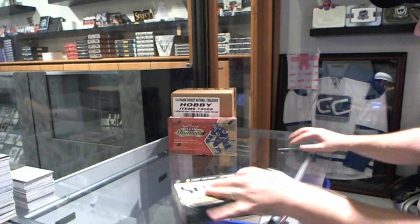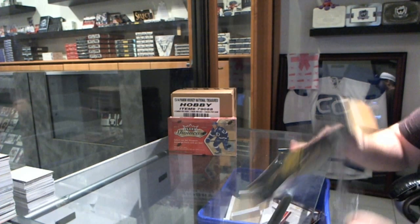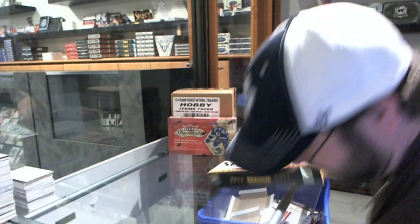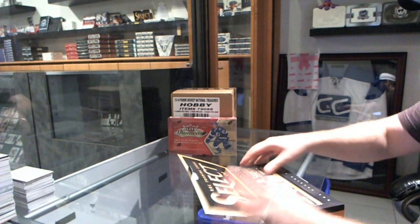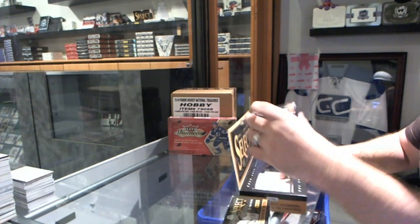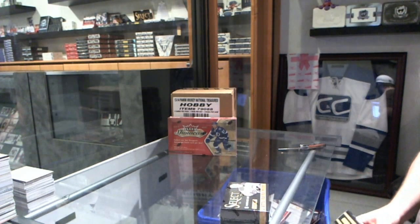Here we go — Bren's 2-Box Break of Select and Showcase. And Fresh, let me know if you do want to try another Dominion. I feel like there will be something crazy good in the other ones.